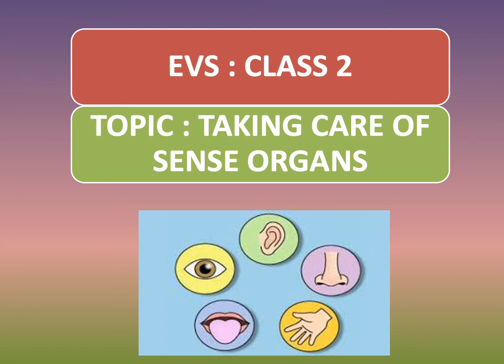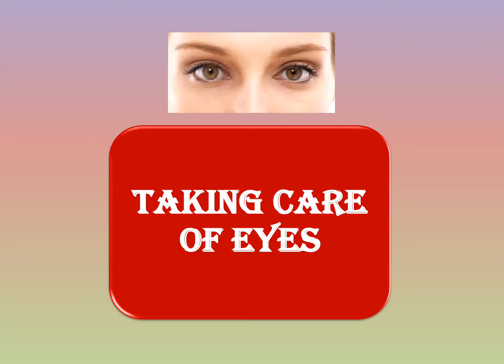Hello children. Today we are going to learn about how to take care of our sense organs. We all know that we have five sense organs: ears, nose, skin, tongue, and eyes. Now we are going to learn how to take care of our eyes.